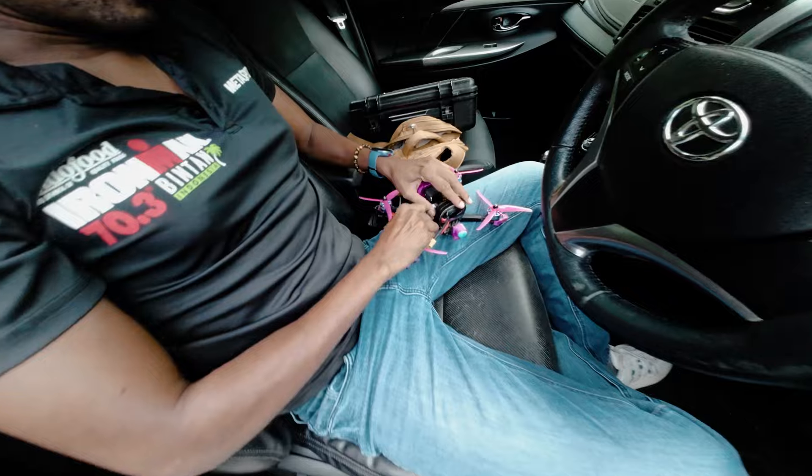This guy is a 5-inch FPV pilot with balls of steel, guys. And look at his quad.